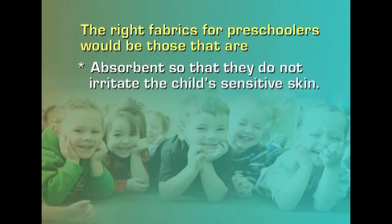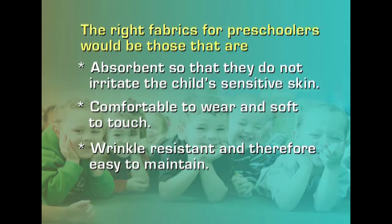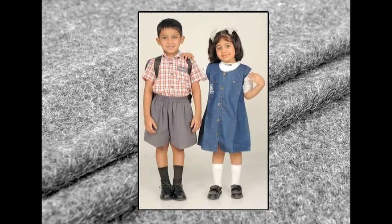The fabrics chosen should be absorbent so they do not irritate the child's sensitive skin. They should be comfortable and very soft to touch, wrinkle resistant and easy to maintain, and should not soil readily. It is better to avoid clothes that require dry cleaning. Cotton is by far the best choice because it is easily washable and comfortable. A blend of cotton and polyester can also be chosen. Wool is warm but requires special care and may irritate delicate skin. Acrylic sweaters may show pilling but are warm and machine washable, requiring no special care.